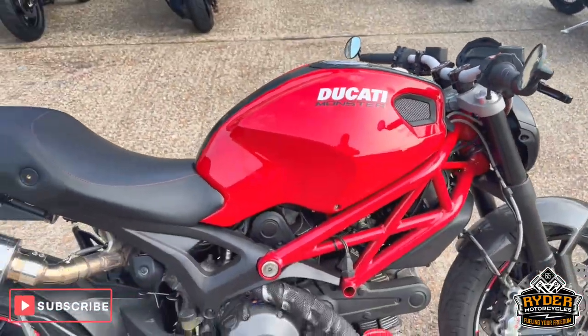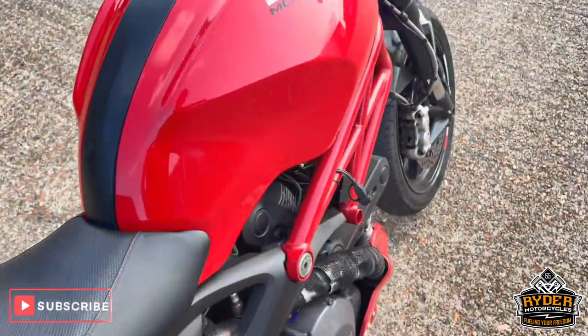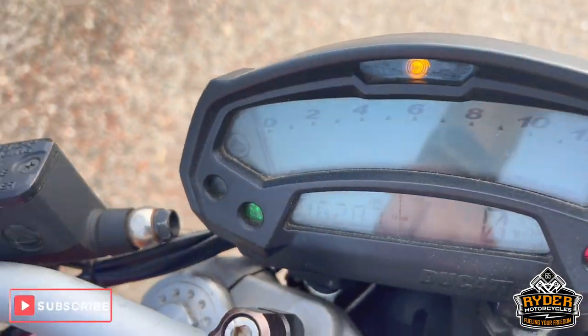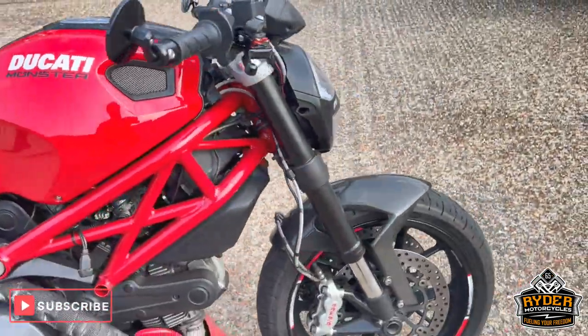Just arrived in stock. This is the Ducati Monster 796. There is a 60 plate. The mileage is 16,287. The bike's yet to have a valet. It's just a brief walk around video just to show you the bike.